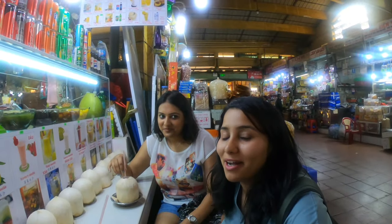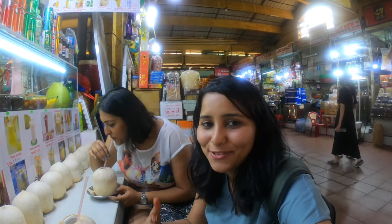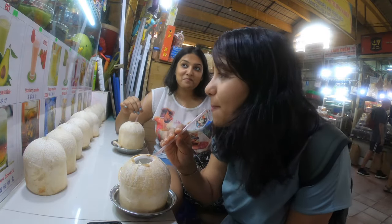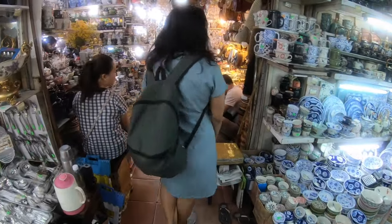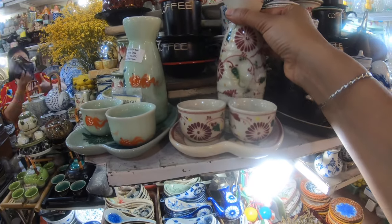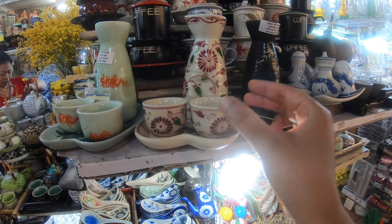One drawback of this market is the heat, so we're just having some coconut water to cool ourselves off. Next to the food stalls are the home decor and handicraft stores. These stores are very pretty and they're great if you want to pick up porcelain tea cups, some crockery, or if you're just looking for some funky home decor.